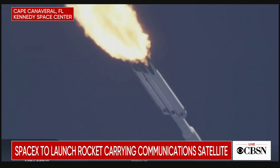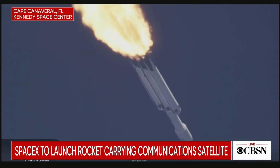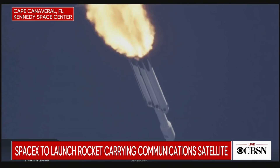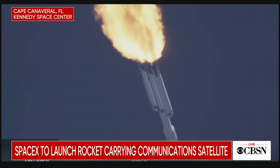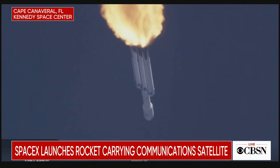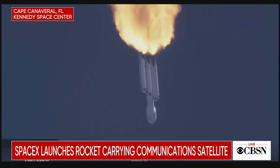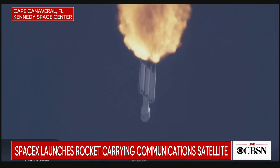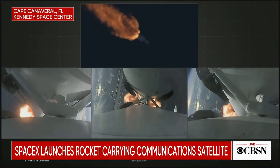Trajectory looking good. You can hear the applause behind me as we've gotten past maximum dynamic pressure. The next event coming up is chilldown of the MVAC-D engine to get the turbo pump ready to ignite the main engine on the second stage in another couple of minutes. Merlin engine performance looks good.